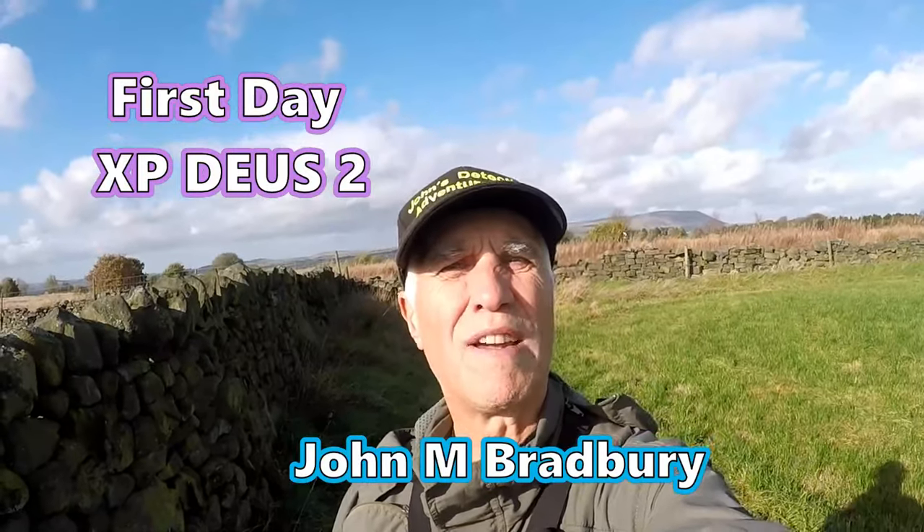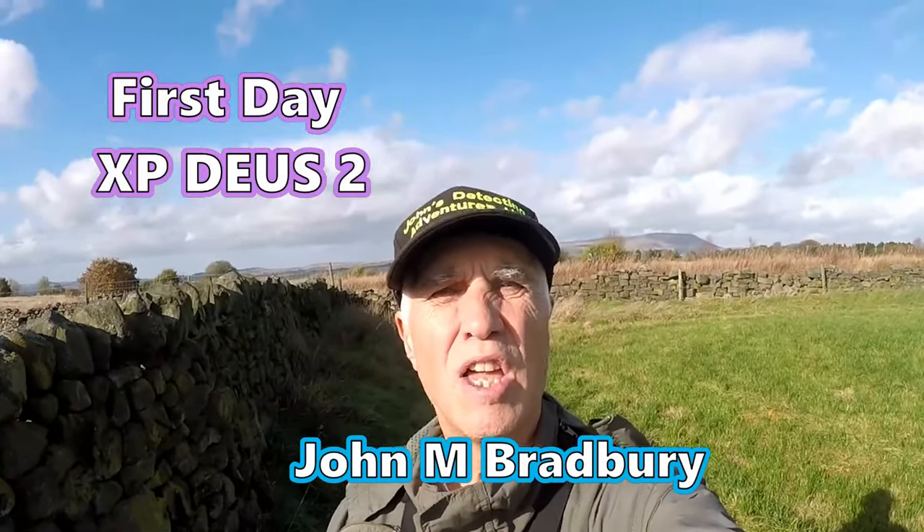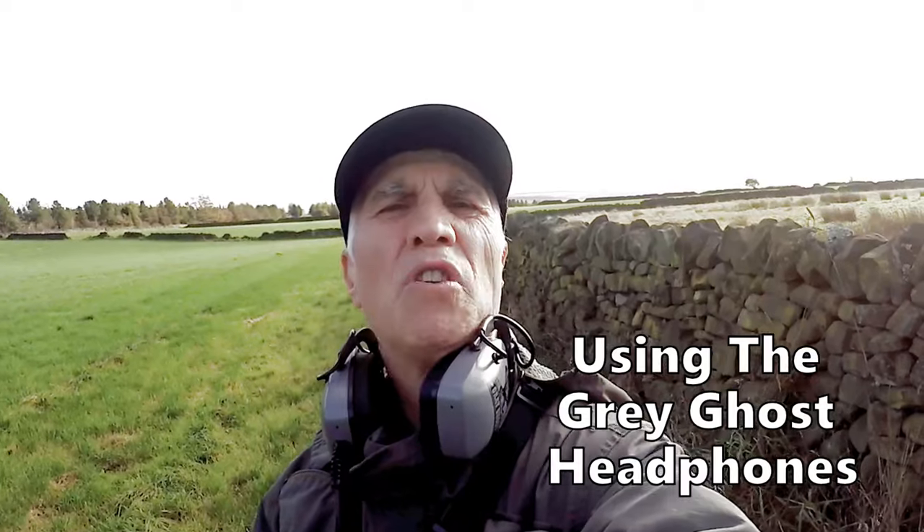Welcome to John's Metal Detecting Adventures. Here we are searching for history, but today is a little bit different. I've got my brand new XP Deus 2, straight out of the box. I've done a little bit of learning. I'm using the Grey Ghost waterproof headphones on my Deus 2, which I prefer.